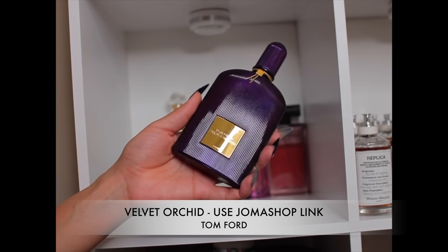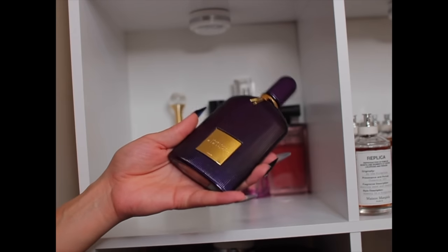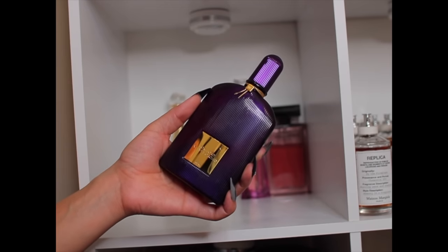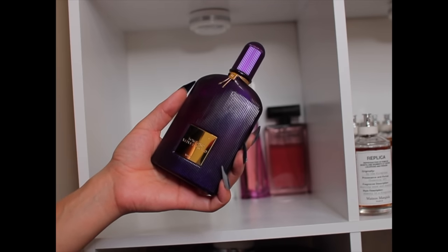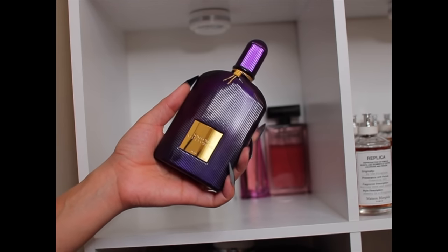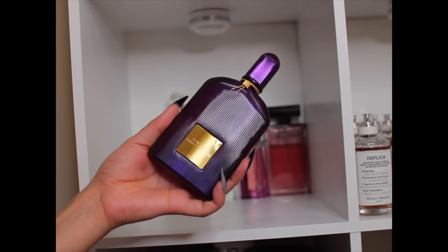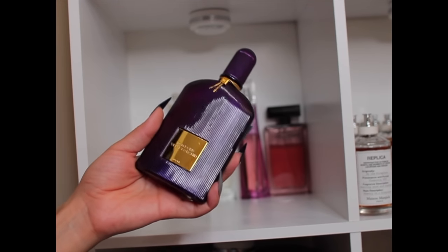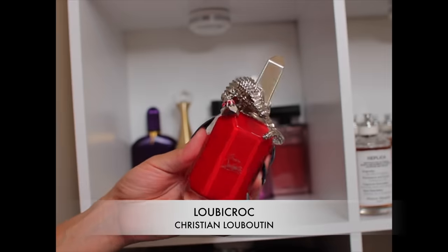This is Velvet Orchid by Tom Ford — I talked about this so much last winter for good reason. It's so good. It has so many notes — you need to spray it on your skin and see what you think. It might lean slightly mature to some people with its powdery nature, but it has rum, honey, orchid, rose, vanilla, amber suede, sandalwood — so much good stuff. I think it's like a quiet type of sexy, distinguished woman. I smelled it, left the mall, and went back to buy it. Love it.